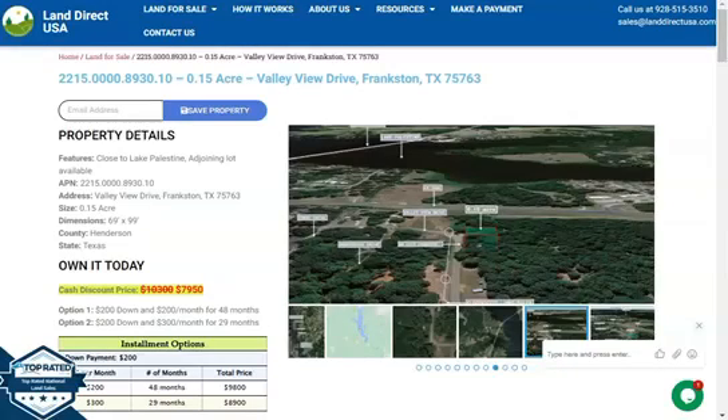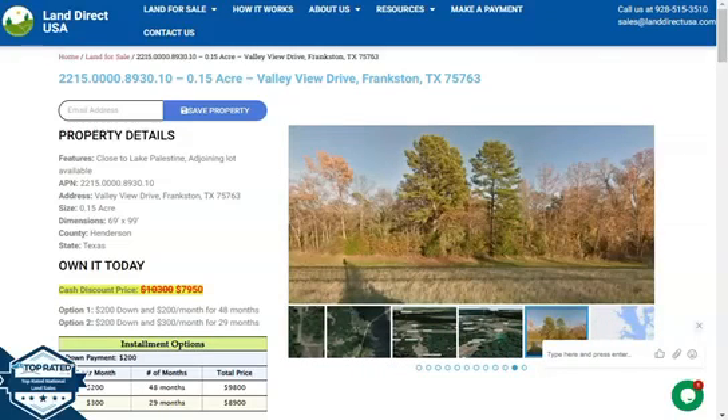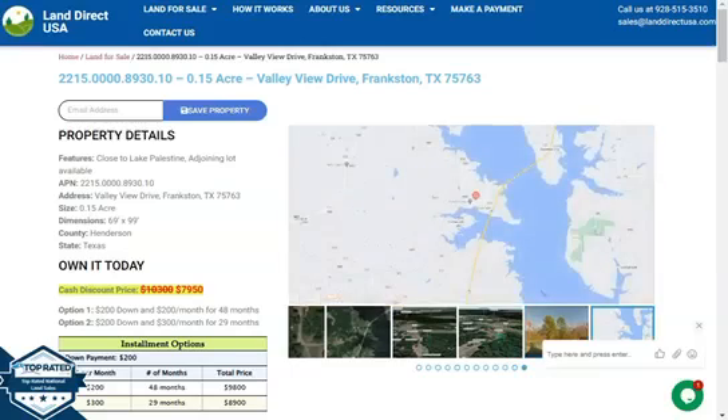Hi everyone, this is Wariel again from Land Direct and today we are looking at a 0.15 acre lot which is at Valley View Drive, Frankston, Texas. This is in Henderson County.